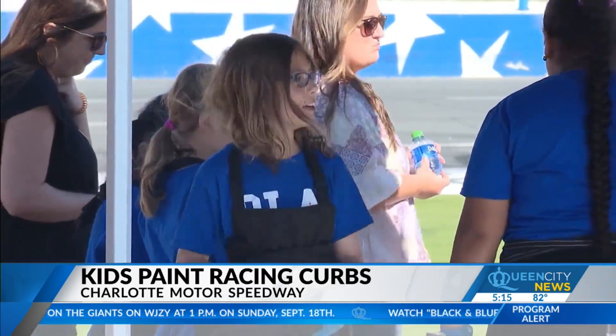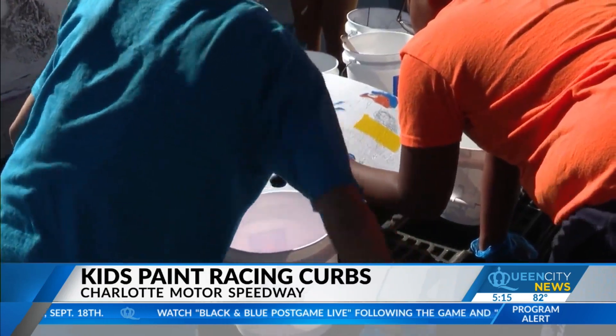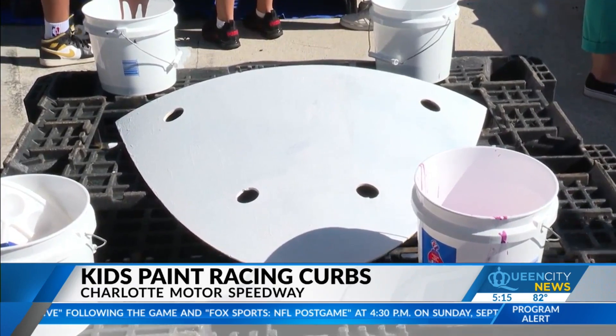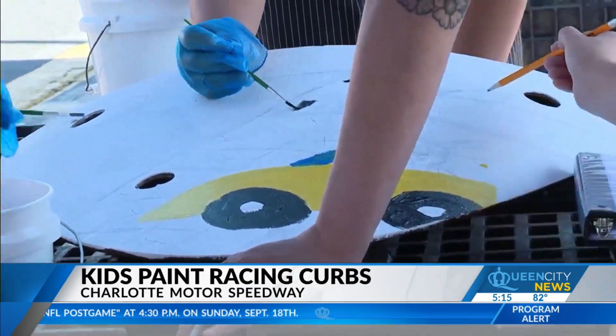More than 30 kids from across the Charlotte area came in to paint the turtles, which are basically the curbs that the race cars use on the Roval. They're called turtles because back in 2018, Dale Earnhardt Jr. used that term and it stuck.